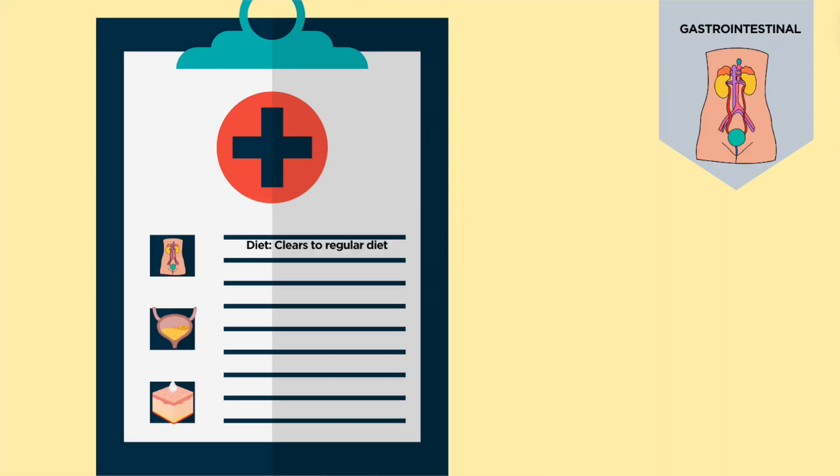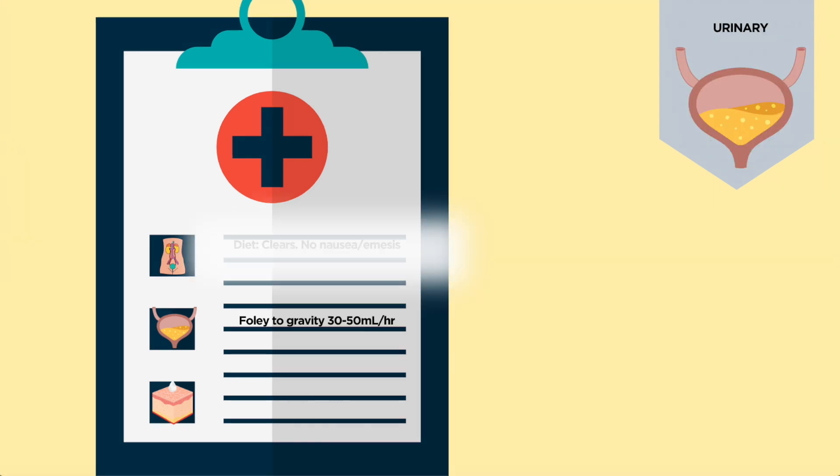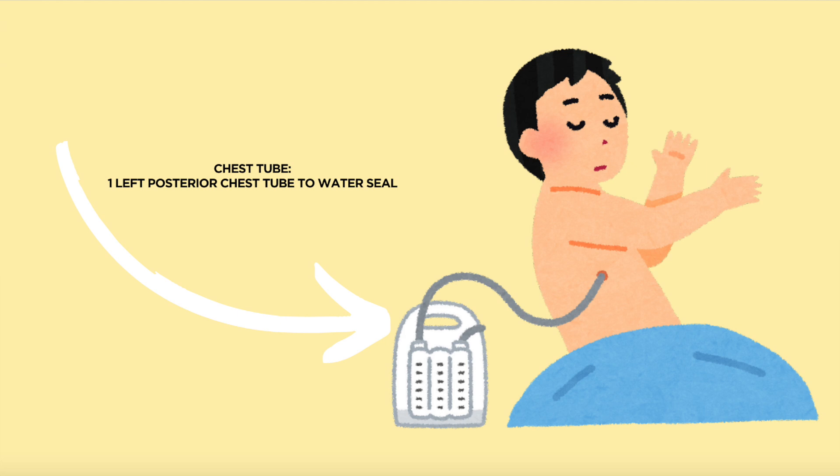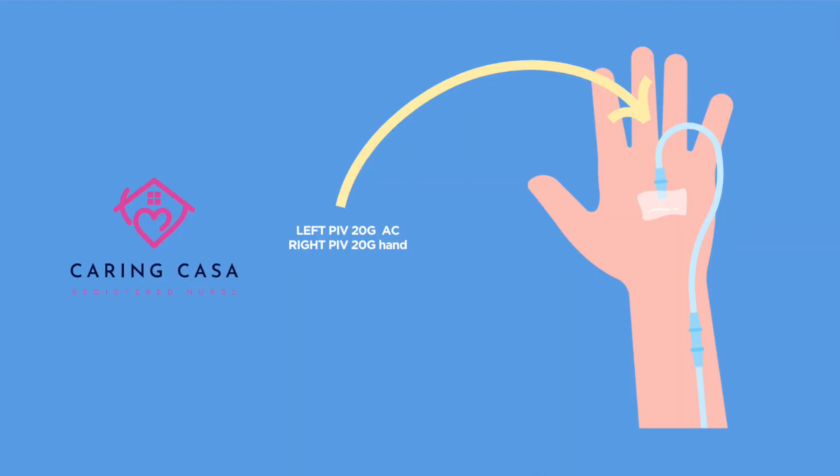GI: they just advanced her diet from clears to regular diet. She denies nausea or emesis and is tolerating well. GU: she has a Foley to gravity; her hourly output ranges between 30 to 50 mls per hour. Her skin is intact with no pressure sores. Surgical wound: she has one left posterior chest tube to water seal with an air leak — team is aware — output is about 30 to 60 mls every four hours with serosanguinous drainage. IV access: she has a left peripheral IV 20-gauge AC and a right 20-gauge peripheral IV on her hand, both saline locked.